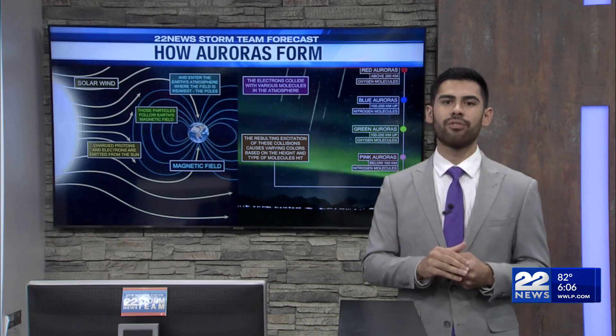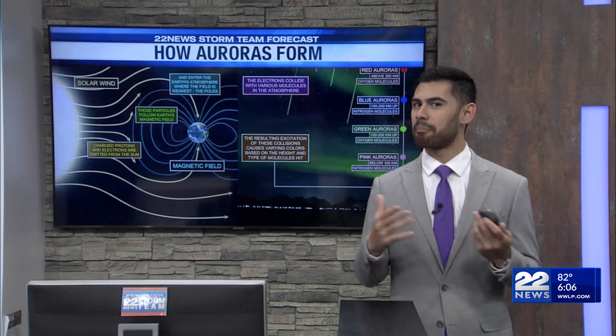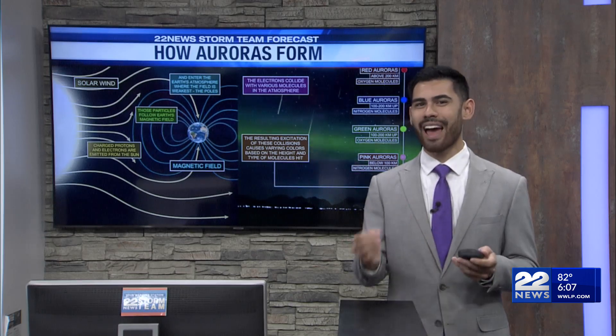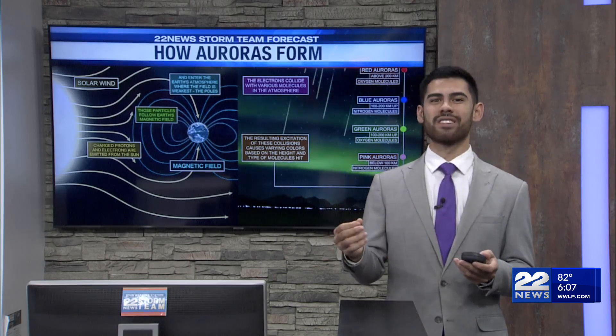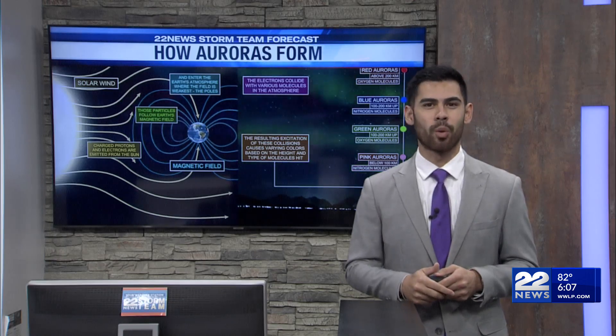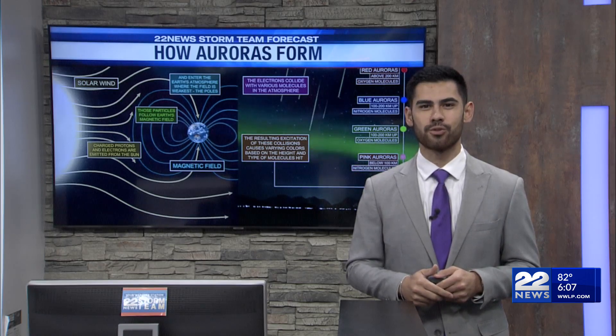They're best viewed at midnight, but when you get big solar flares like this, you can view them as early as right after the sun sets to right when the sun rises. And we could get that same reaction this evening. Working for you, I'm Jack Wu with the 22 News Storm Team.